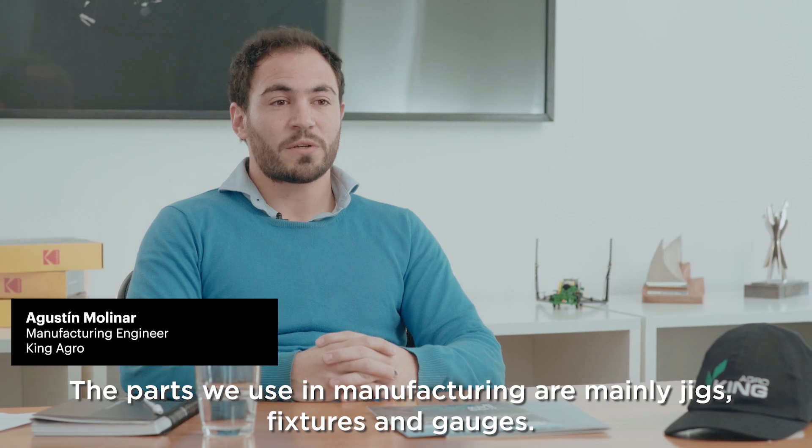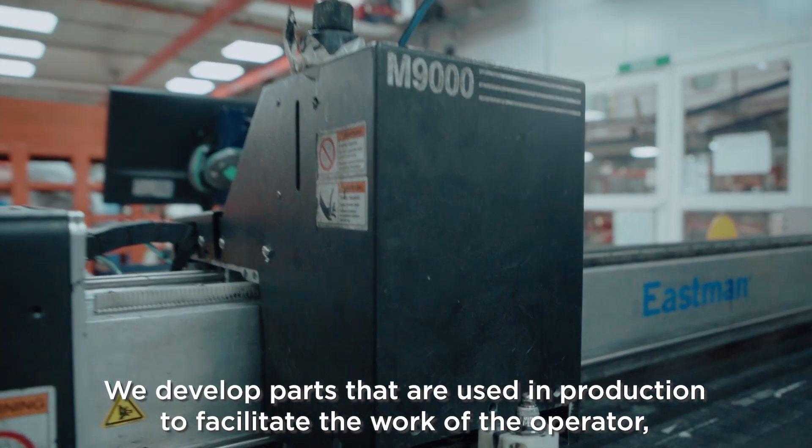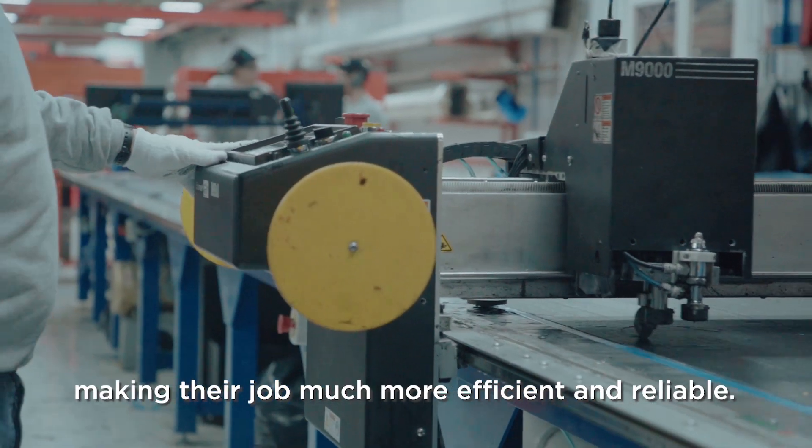The parts we use in manufacturing are mainly checks, fixtures, and gauges. We develop parts that are used in production to facilitate the work of the operator, making their job much more efficient and reliable.